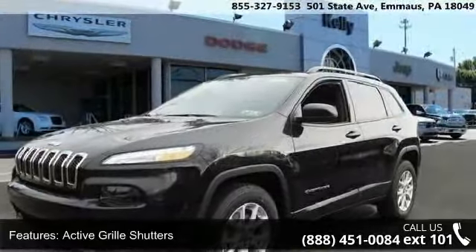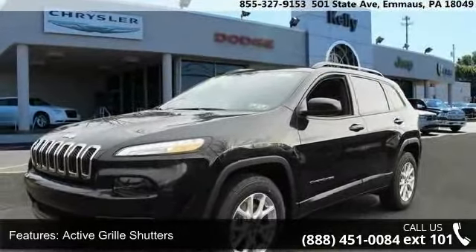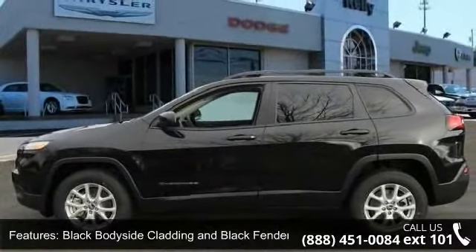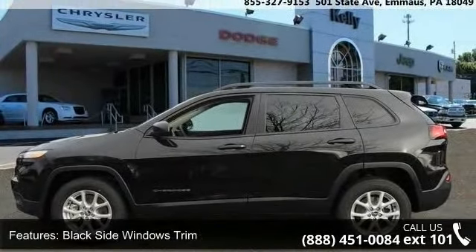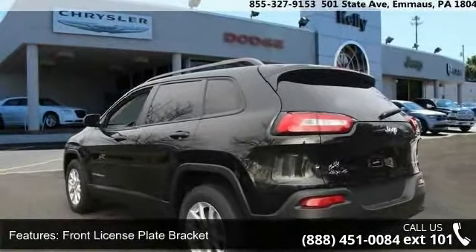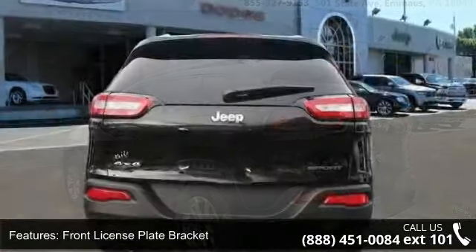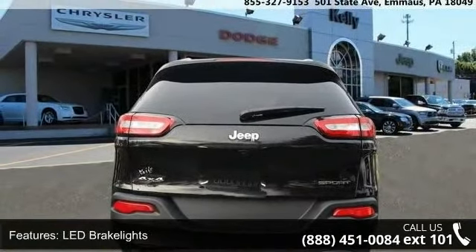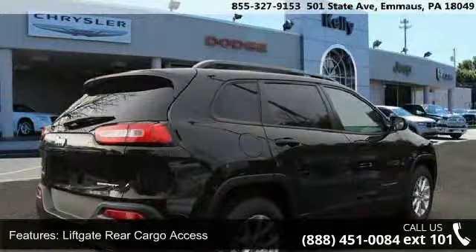Active grille shutters, black body side cladding and black fender flares, black side windows trim, front license plate bracket, LED brake lights, liftgate rear cargo access, light tinted glass, lip spoiler, steel spare wheel and wheels, 17x7 full face steel.